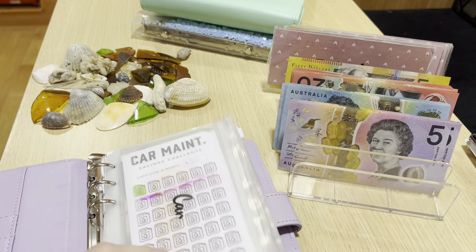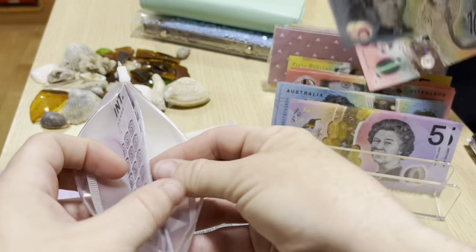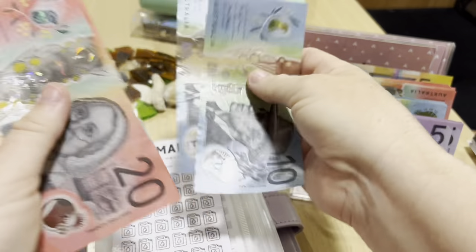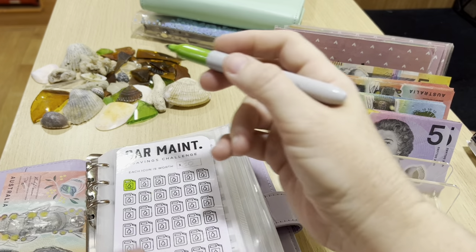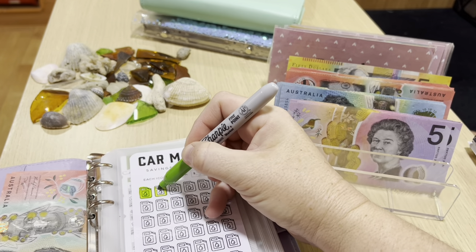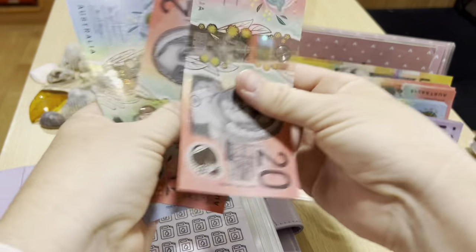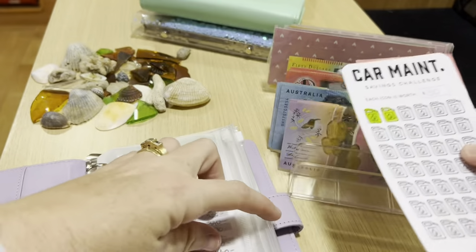Car maintenance is getting $30. And in green - counting it up: $20, $40, $50, $60 to start that off again after the entire incident.